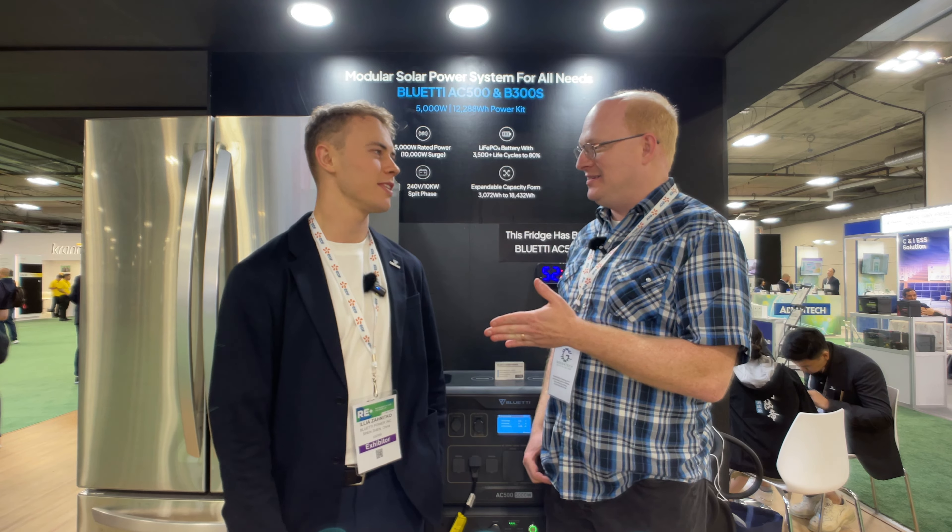Hello folks, I have arrived at the Bluetti booth and I have found Ilya. For folks who don't know him, he works in marketing at Bluetti and also does live streams. And we are here in Las Vegas, Nevada, displaying their products and attracting more people to the brand.